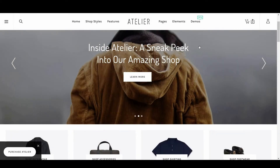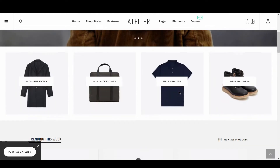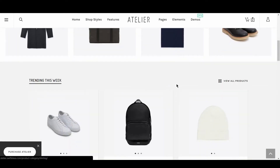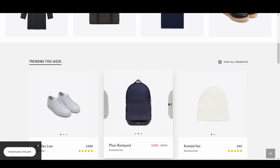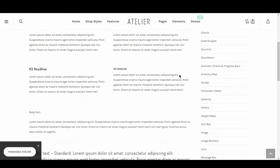Despite its extensive features and offerings, Atelier remains very easy to use. It also features a spacious and easy-to-use mega menu. Hover states and animations are implemented to perfection, so that the user always knows where they are and what's possible. The typefaces used in Atelier suit the theme and its design perfectly.